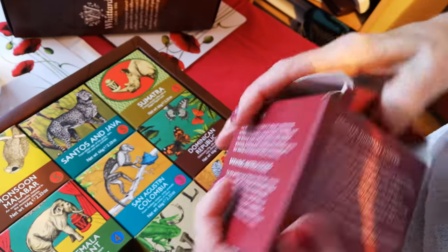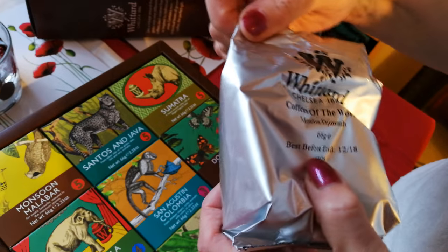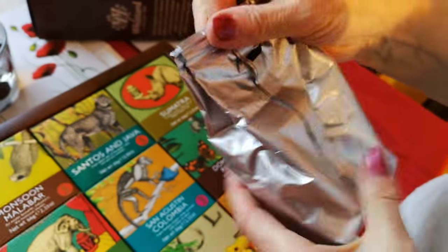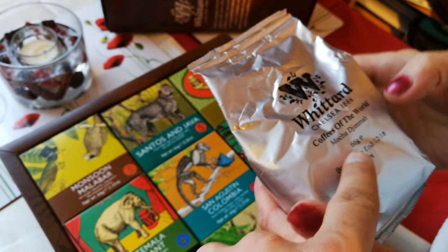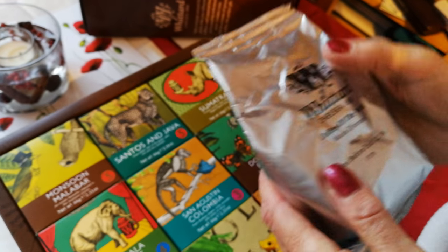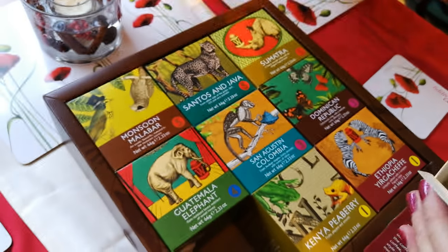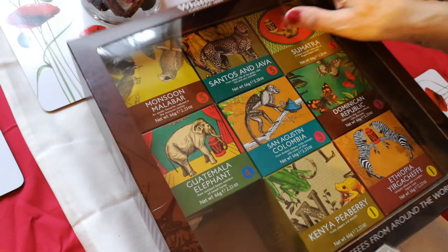Oh, it's a proper coffee! This came from Debenhams — there we go. And that's 66 grams. Yeah, and that's Whittard of Chelsea — it's a very old brand. Well, I'm looking forward to my spicy coffee! Let's go and see how you actually do the brewing.